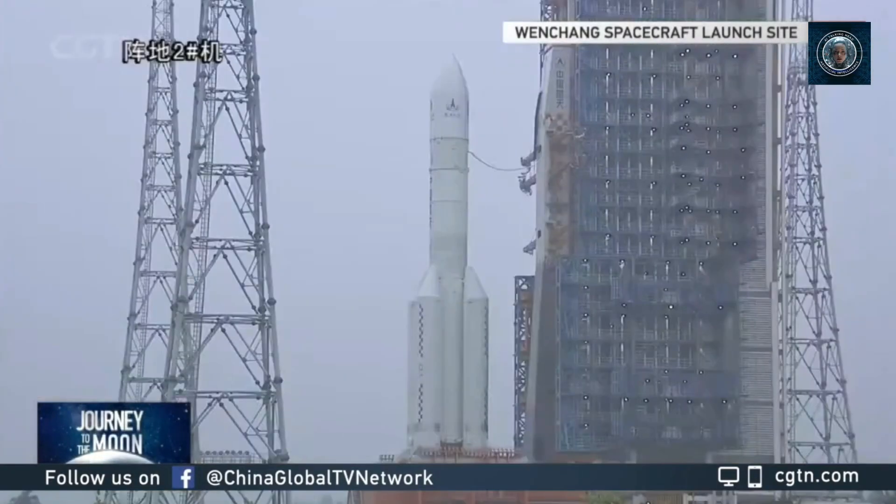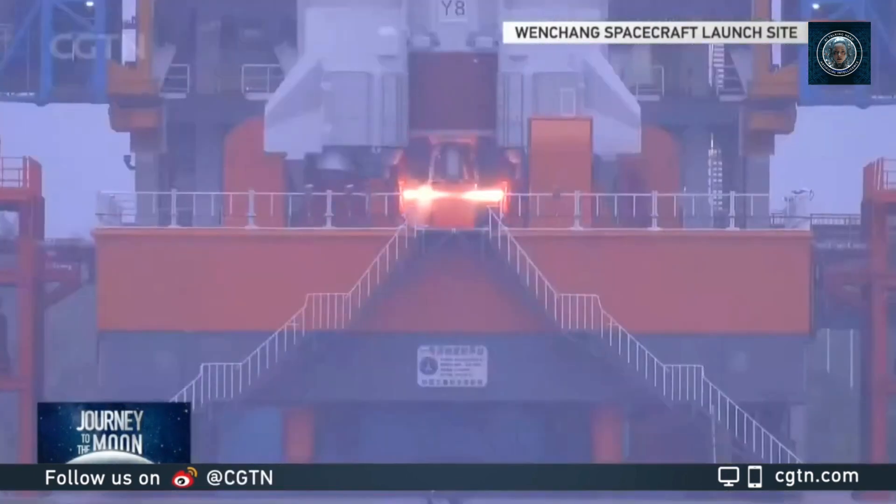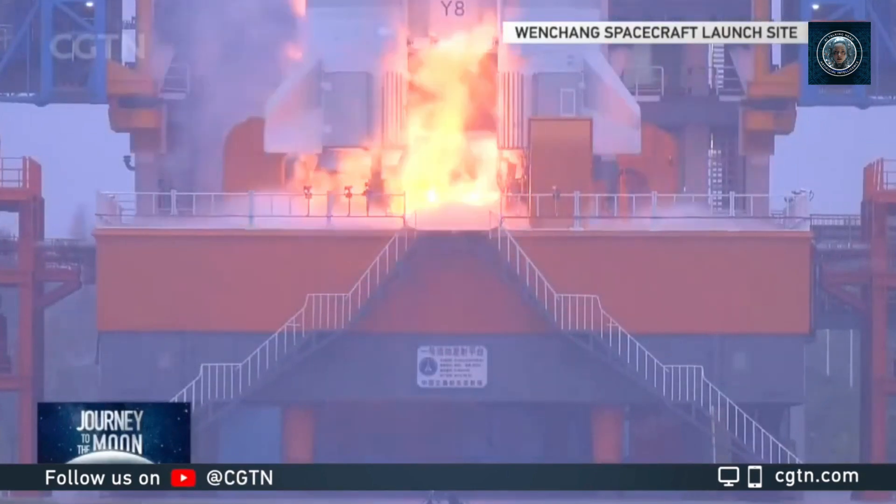Breaking news: on Friday, May 3rd, China initiated an unprecedented mission in human lunar exploration history with the launch of the Chang'e-6 spacecraft. Its objective is to gather and bring back samples from the enigmatic far side of the Moon.